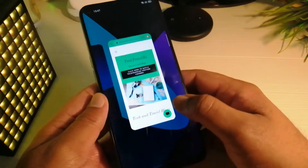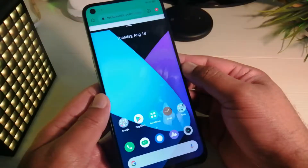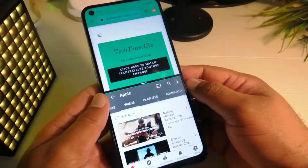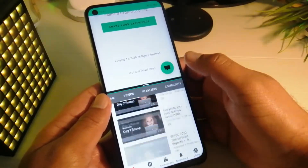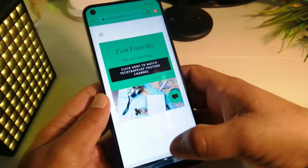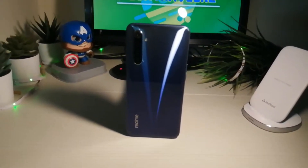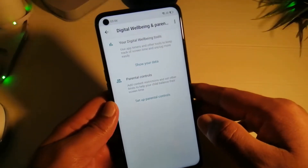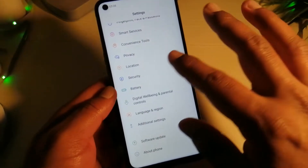Multitasking on the 6.5 inch screen becomes even more fun and productive when using apps that support split screen. You can resize the split screen window as well. Android 10 features like digital well-being and parental controls are found under settings, and dark mode is also available.